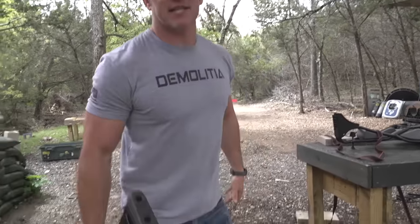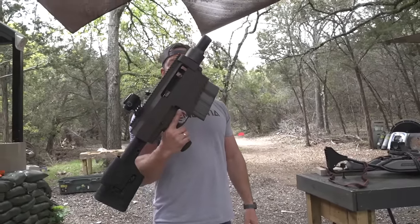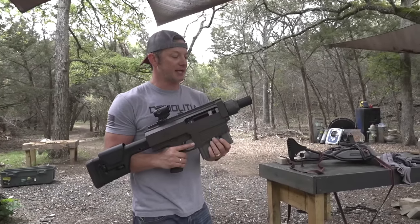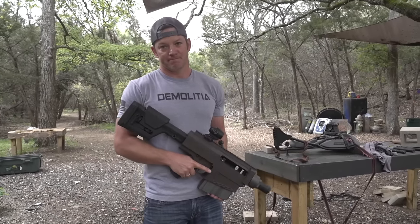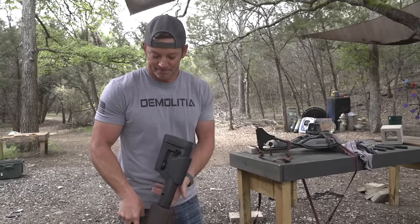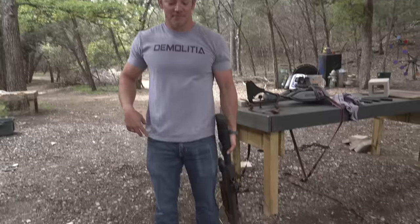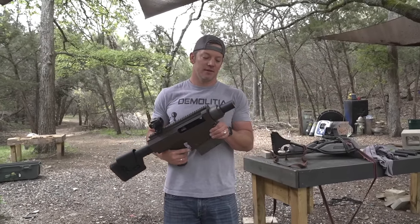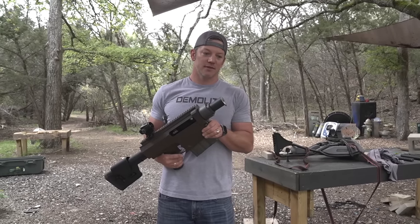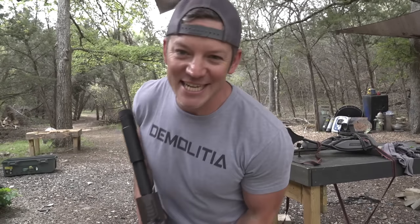We effectively made this gun pointless. But it's not about that — it's about the journey and the friends we made along the way. And this gun does matter to one person and that's the ATF. If we didn't do the paperwork, they were going to come and kill our dogs. Thanks for watching. I love you. I'll see you next time.